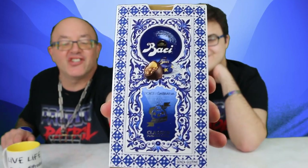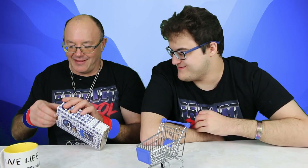Baci. This looks like the wall tiles you'll see in Italian kitchens. Hundred year anniversary — 1922. Oh, congratulations!